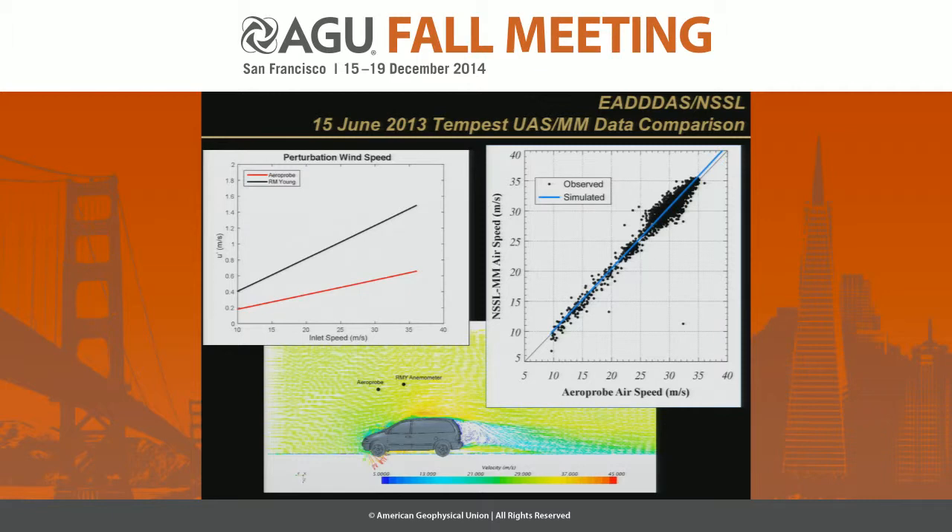These are some results that Adam pulled from that day's deployment. In addition to comparing the two physical measurements made by the mesonet and the aircraft, this shows the perturbation wind speed from the aircraft and a direct comparison of the data. We also used computational fluid dynamics to model the flow around the mesonet, looking at the location of the aeroprobe and the RM Young anemometer, and plotting that simulation result on top. You can see the type of agreement we're getting there. Again, we're trying to better understand exactly what it is that we're measuring.